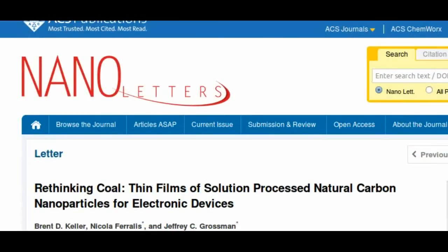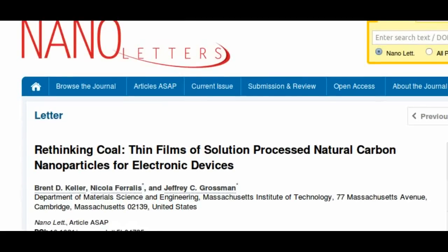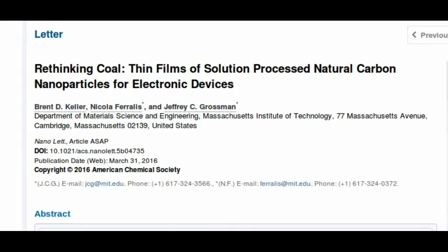The research team determined that unprocessed natural coal varieties offer an impressive range of electrical conductivities — that is, it is versatile enough to meet a variety of needs in electronics manufacturing.